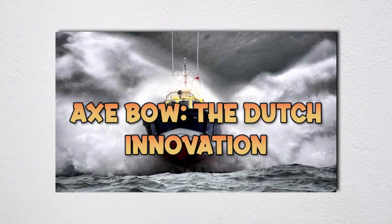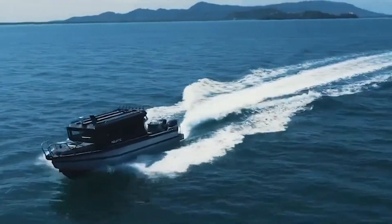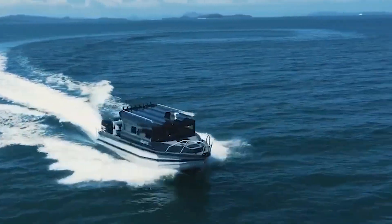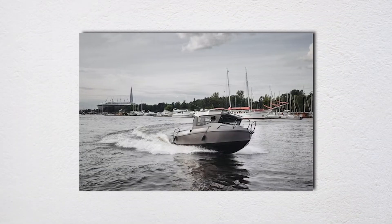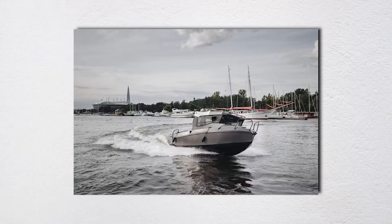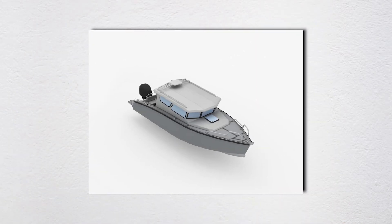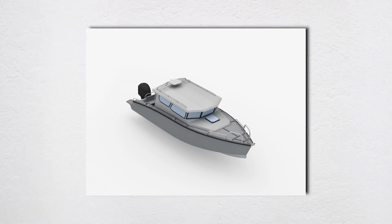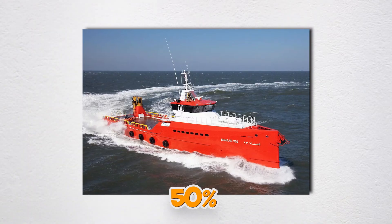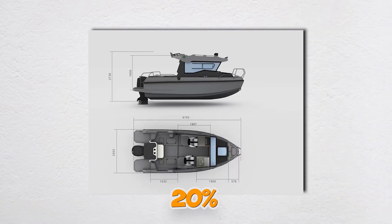Axe bows take the opposite approach, with nearly vertical stems from keel to deck. The secret is below the waterline — the forefoot extends deeper, creating longer, finer entry that slices through waves with minimal resistance. Damen Shipyards and Delft University developed this by lengthening the bow without adding weight forward, creating momentum that dampens pitch accelerations by up to 50% compared to flared bows. This means less crew fatigue, lower structural loads, and 20% fuel savings.